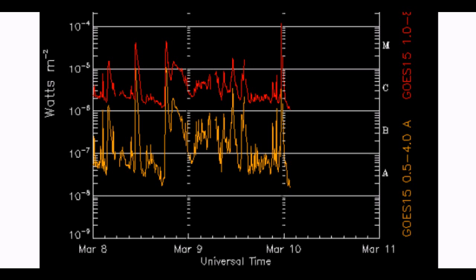Greetings. This is a Solar Watch, March 10, 2011. At approximately 2300 hours March 9 UTC, Sunspot Region 11166 ejected an X 1.5 Class Category blast, Earth-facing.